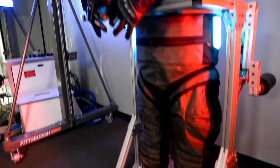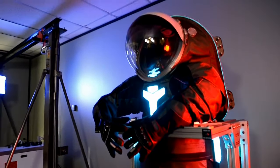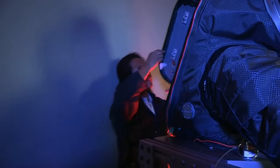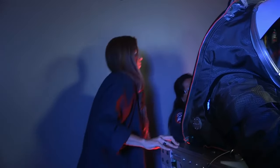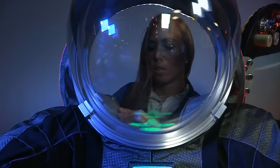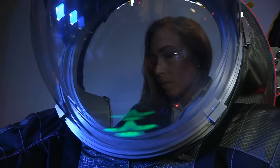Like any prototype, NASA hopes to learn a lot from the Z-2 as it continues to improve and develop spacesuits. Prototypes are really important for spacesuit development because you can only do so much in the modeling and analysis world. You really don't know how well the suit works until you integrate it with a person and get their feedback — have them walk around, have them try different tasks. That's how we really know that we've done a good job designing a spacesuit.